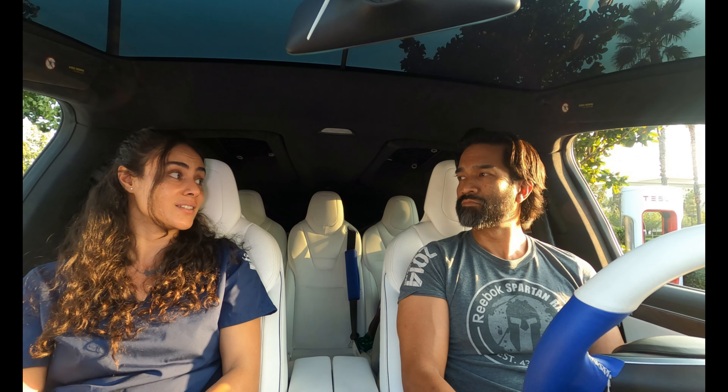Congrats, you made it to the end. Comment your electric thoughts and share with your circle of trust. Thanks for letting us supercharge your Tesla destination. See you at our next super destination.